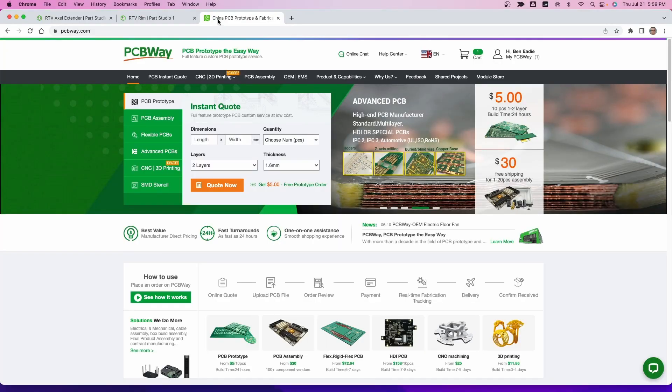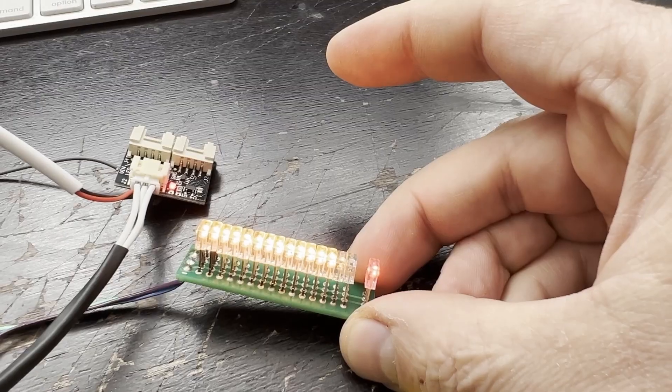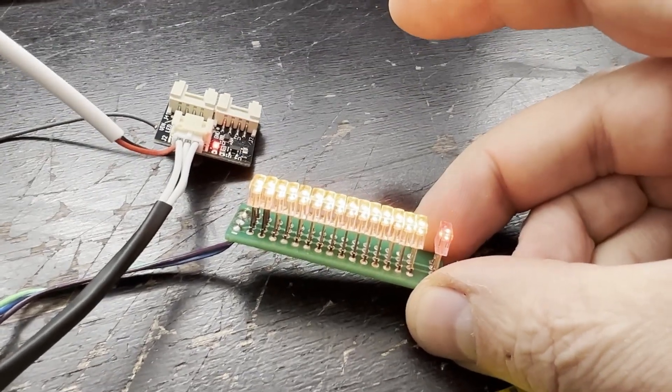Most people go to the local machine shop or find a local computer nerd. Some people find a buddy who knows electronics and can make a circuit board or at least point them in the right direction. What I do is I go to PCBWay. They'll do your printed circuit boards and they do an amazing job. I've had plenty of stuff done through them.